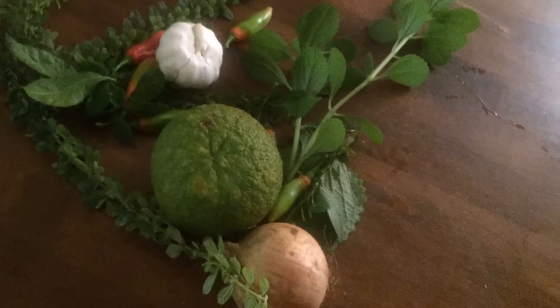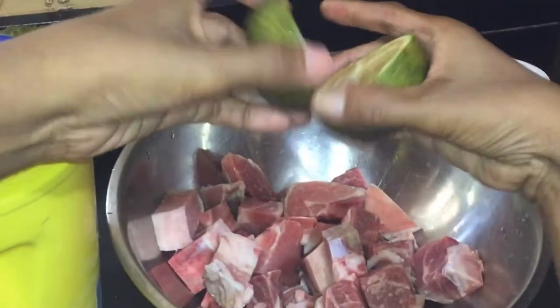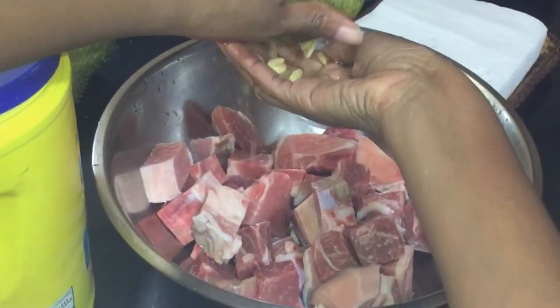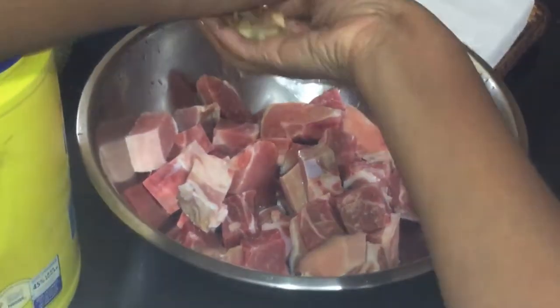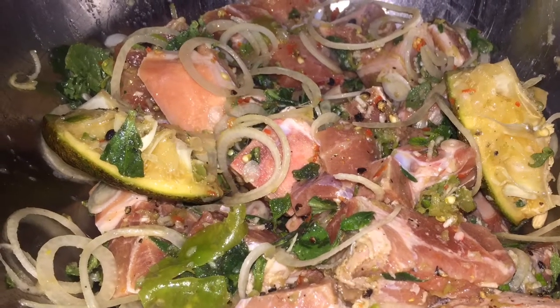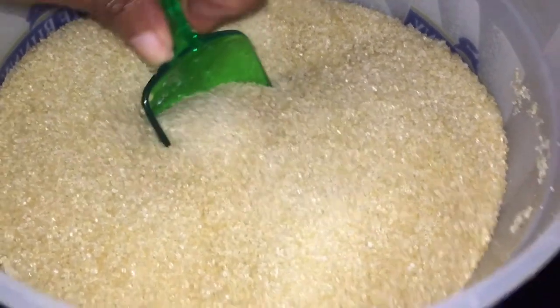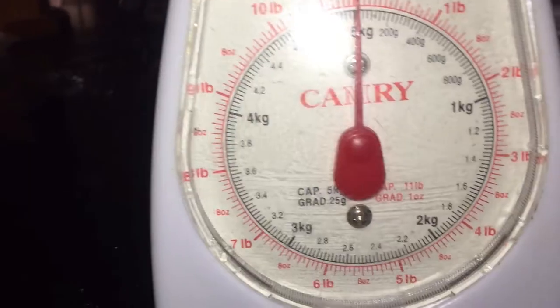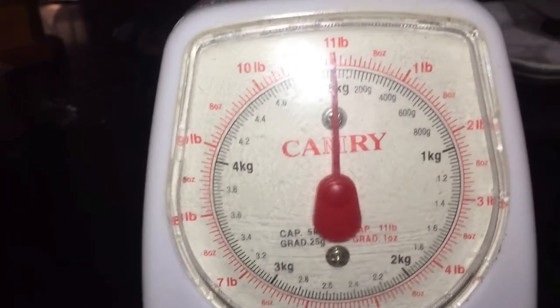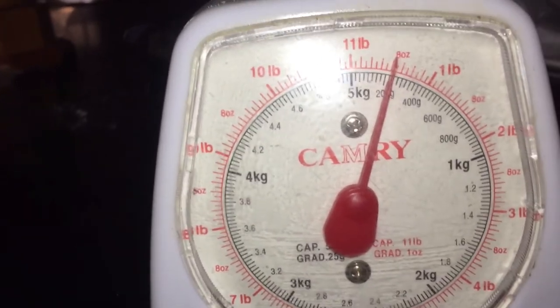I'm going to use some of my seasoning — also some shadow benny, which some would call cilantro. After washing my pork properly, I'm going to squeeze some lemon, cut up all the other seasoning, and let that marinate for two hours. Then I'm going to put like a proper pot spoon of sugar into my pan. I actually bought two pounds but for this recipe I'm going to use one pound of pork.